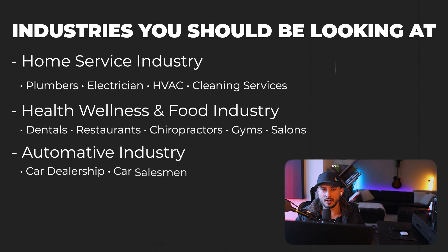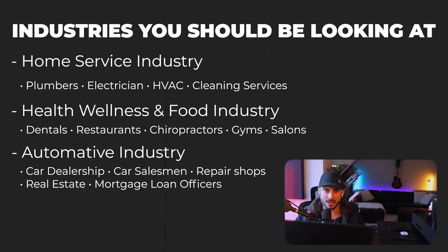You have the automotive industry with car dealerships, car salesmen, and repair shops for the same reasons. You have established real estate agents and mortgage loan officers where 90% of their time is going to talking to leads without knowing if those leads are going to be qualified or unqualified. We can set up the AI agent to qualify the leads, send the qualified ones over to the agents, and take the unqualified leads and nurture them over the next 12 or even 24 months until they are ready to buy or are pre-approved on a loan.